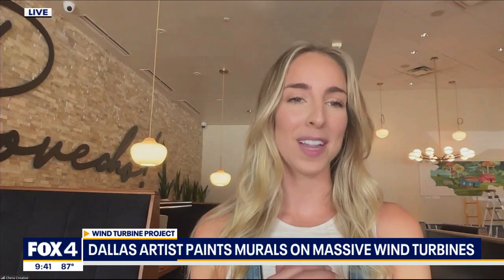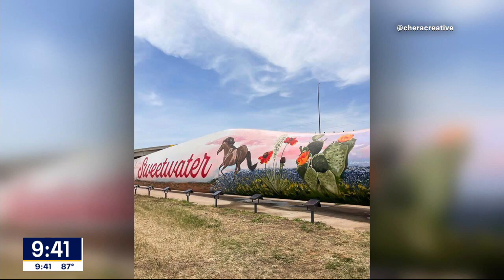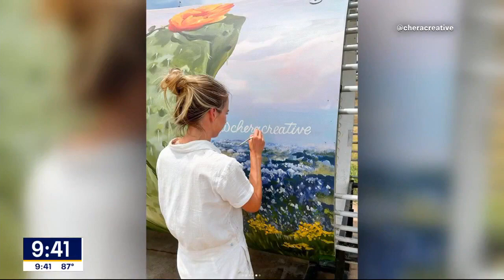It was actually a year in the making. Sweetwater, Texas contacted me — they've had these wind turbines painted for about 10 to 20 years maybe. And they were like, we need a refresh, and we think you're the perfect person to do it, to make it very Texas themed, Sweetwater themed, and beautiful. So it's quite the challenge.